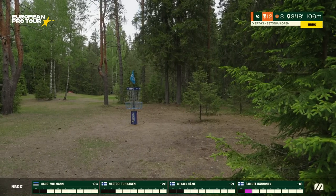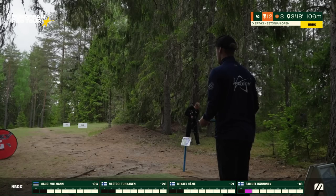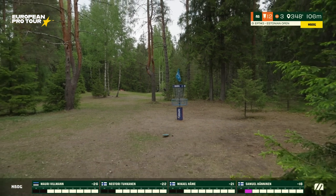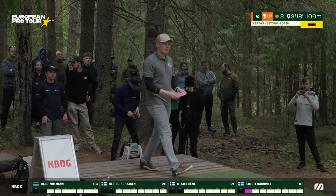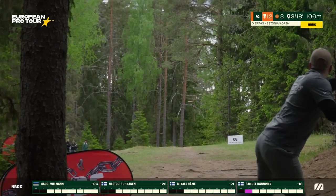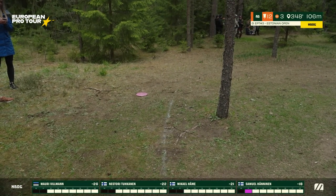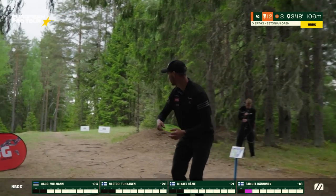Great shot from Mikael — in position to take a birdie there. No birdies yet on the back nine. As we get closer to hole 18 and the finish of the tournament, these players may be feeling the pressure a little bit. Mauri is not, though, as he gives it a legit ace run — slides just past the basket. That is an incredible line, beautiful, holding the line till the end, no fade at all, great control. Just at circle's edge for a birdie look.